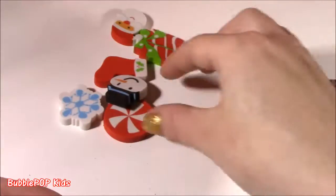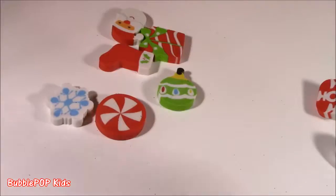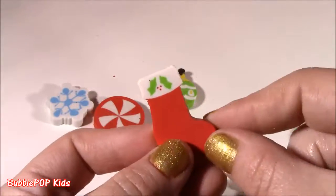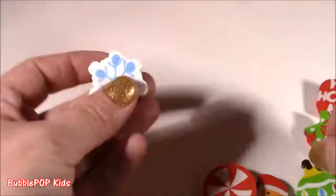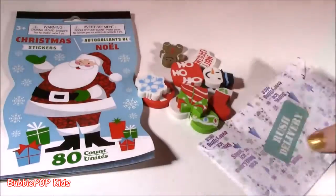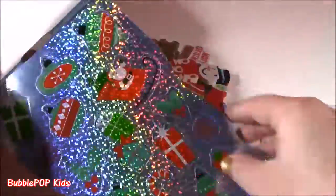Ho ho ho. Frosty. There are tons more — we get Santa, this adorable little present with a bow, a stocking, peppermint candy, a Christmas ornament, a snowflake that reminds me of Elsa. Bring a little color to my Santa list — I think I'm going to put one of these on there. They are so sparkly.